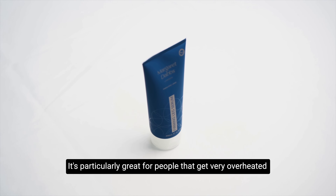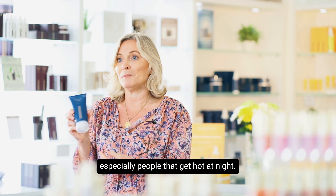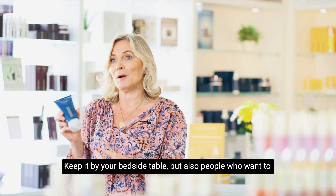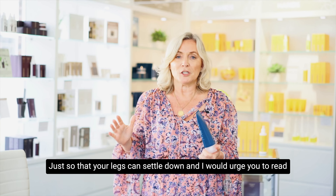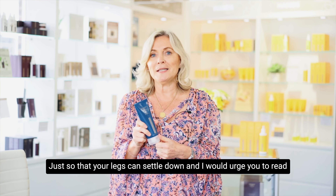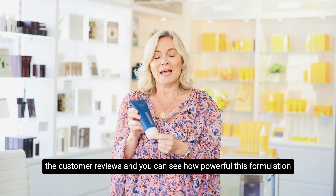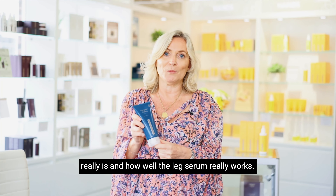It's particularly great for people that get very overheated, especially people that get hot at night — keep it by your bedside table. But also for those people who want to go to sleep but the legs won't settle, use it at night before you go to bed just so that your legs can settle down. I would urge you to read the customer reviews and you can see how powerful this formulation really is and how well the leg serum really works.